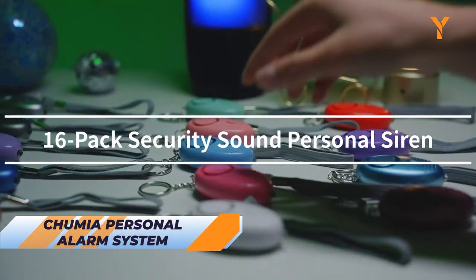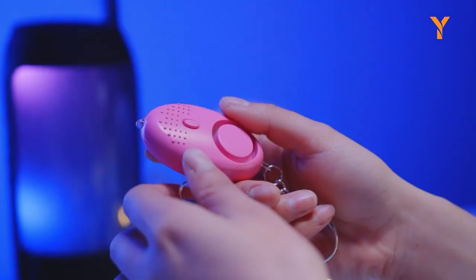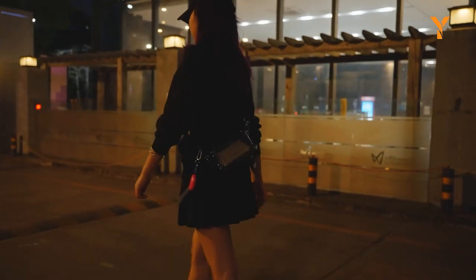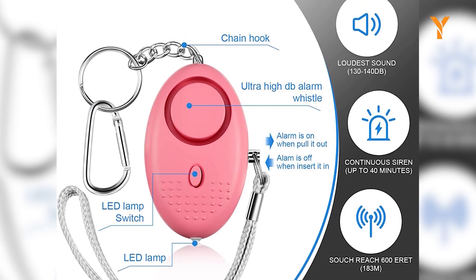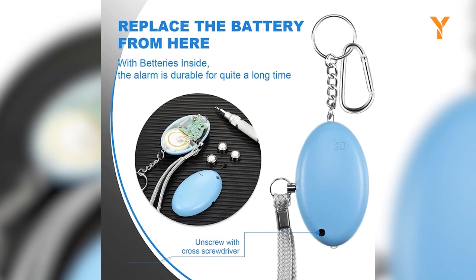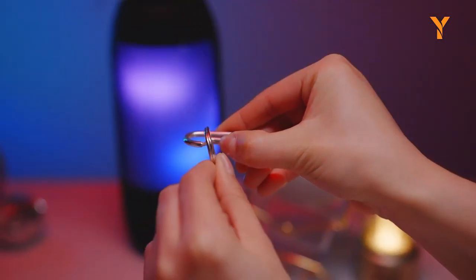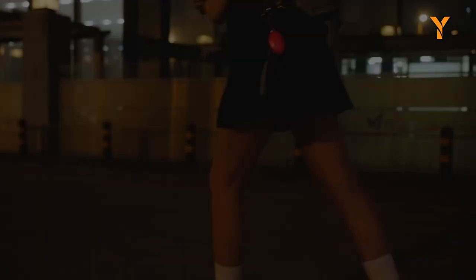The Chumia Personal Alarm System is a self-defense-centric device that ensures your safety. Its small and portable design allows for easy storage and attachment to various items. Crafted with quality ABS plastic, it is resilient to falls, crushes, voltage, and high temperatures. Emitting a powerful 130 decibel sound, it effectively deters attackers and alerts others. Simply pull the hand strap to activate the alarm, providing a crucial opportunity to escape dangerous situations. With a built-in LED flashlight, it offers convenient illumination in the dark. The package includes 16 alarm keychains in different colors, along with aluminum D-shaped buckles, providing versatility for various uses.